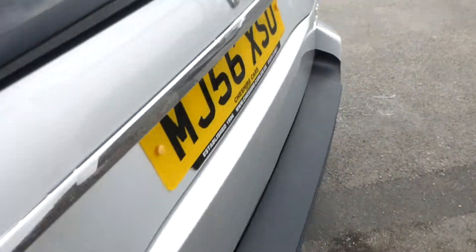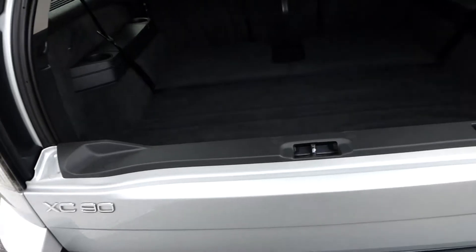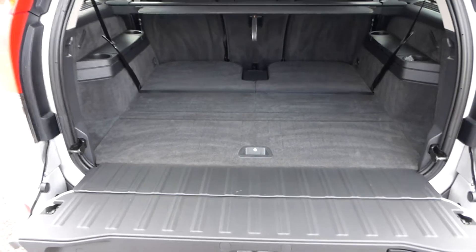A huge boot - just take you into the boot. You've got a split tailgate, which is rather nice, but if you do want to gain access fully, you just bring the handle here, just lift it up, and there you have a cavernous boot.